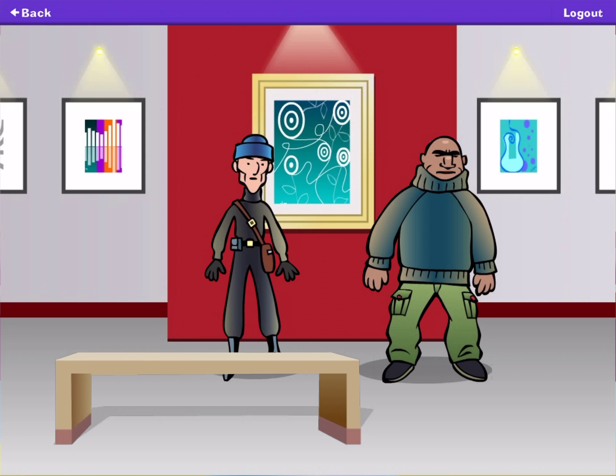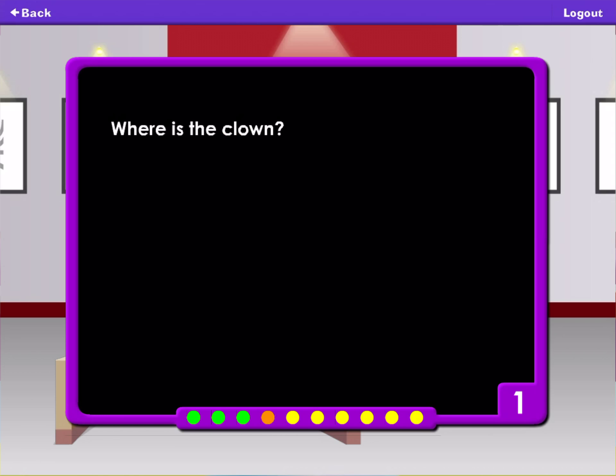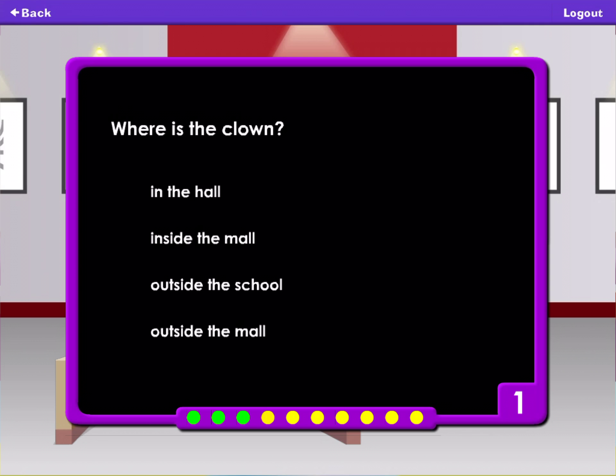There is a clown outside the mall. Wave to the clown to receive the book. Where is the clown? In the hall. Inside the mall. Outside the school. Outside the mall.